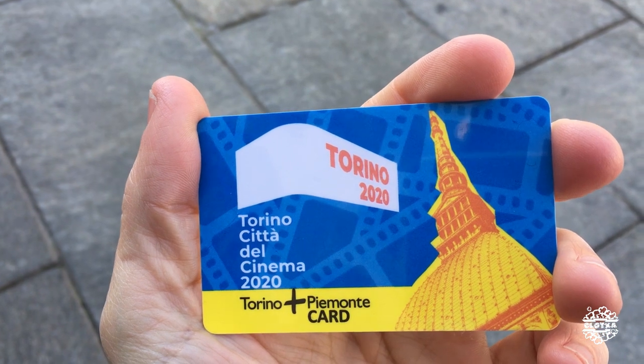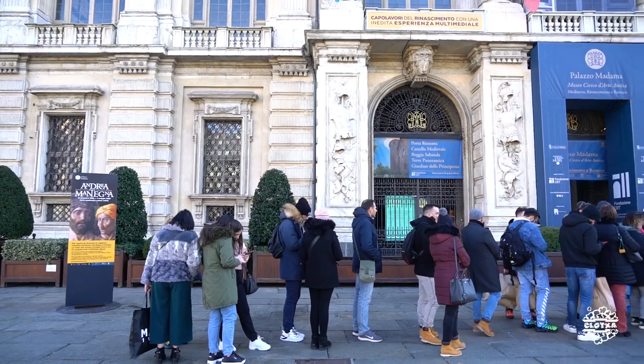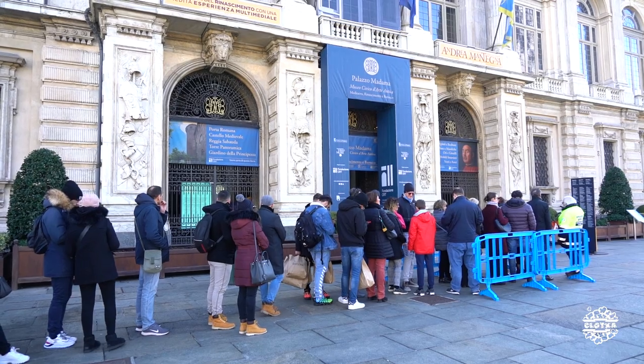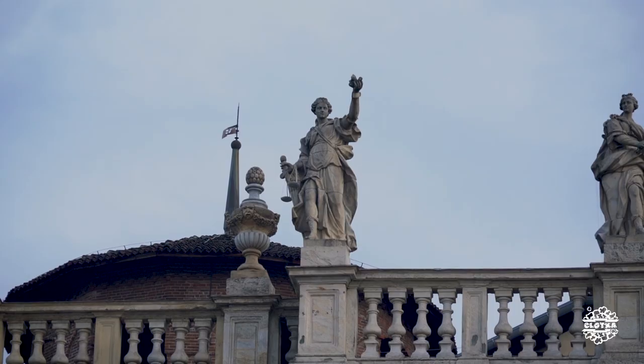Reciclaje. Hay una Torino Piemonte Card que nos permite con esta entrar a una serie de monumentos. La ventaja es que se ahorra dinero. La desventaja es que no hay acceso prioritario — hay que hacer la cola igual, y nos estamos encontrando que hay mucha gente. Se pierde mucho tiempo; en el Museo Egipcio hemos estado haciendo cola como media hora o más. Lo que nosotros pensamos que es más aconsejable es que hagáis la selección de qué queréis visitar y hagáis la reserva online. Os obliga a programar qué día y a qué hora. Ahorraréis menos dinero, pero tiempo sí, y el tiempo vale mucho.